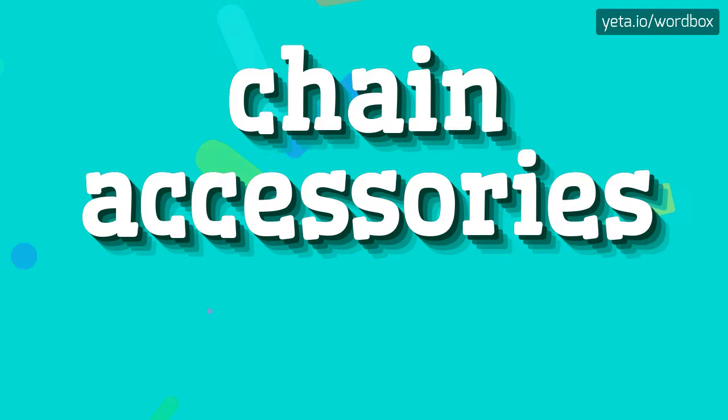Hi guys! Thanks for choosing my video. In this video I would like to present how to pronounce this sentence. Let's start.